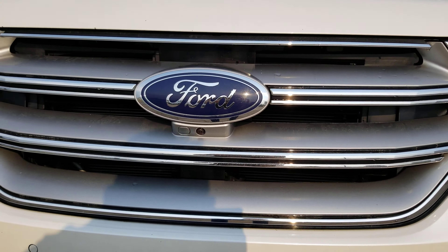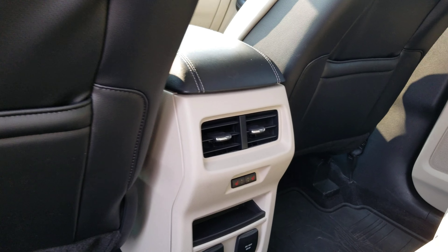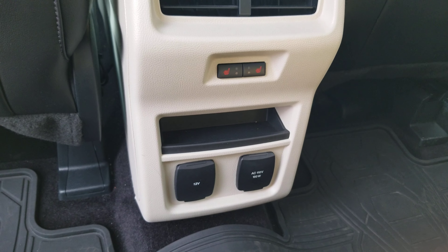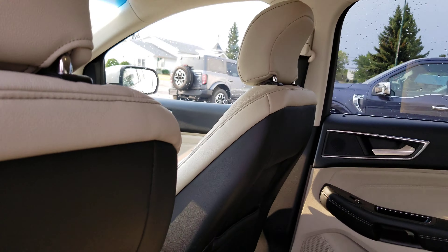We'll have a look in the back. It has the proximity key all around. It doesn't look like anybody sat in the seats back here, and if they did it wasn't very much. You do have the heated rear seats and air vents from the front.